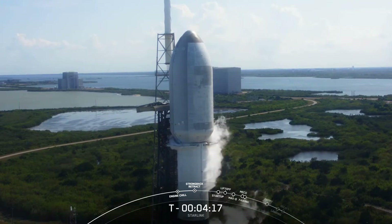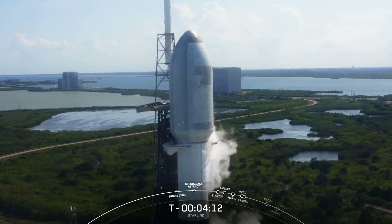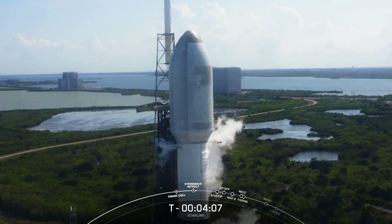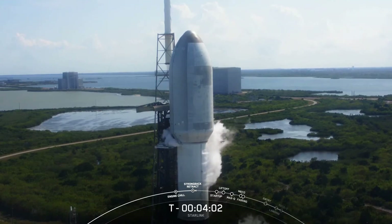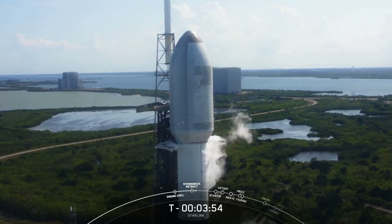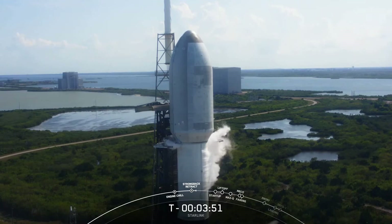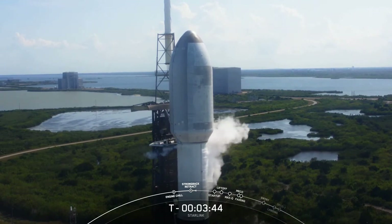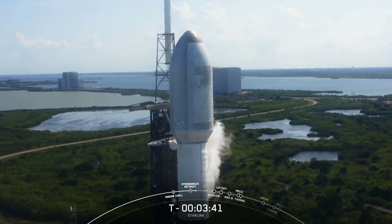We've got a view of the payload fairing and the second stage, and you can see that the clamp arms on the transporter erector have just started to open. The transporter erector is that truss structure you see to the left of the vehicle. It was used to roll the Falcon 9 out to the pad and raise it to the vertical launch position, and it also routes the vehicle's fluids, power, and telemetry between the ground systems and both the rocket and the satellites. Shortly, we'll see the transporter erector retracting away from the vehicle in preparation for launch.